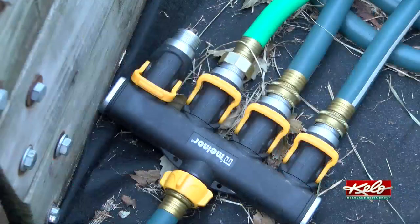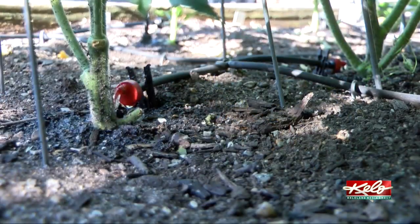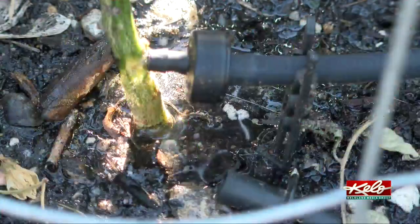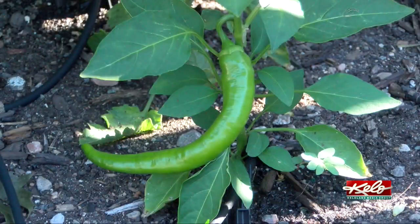Again, these irrigation systems can be picked up at any home improvement store. Mine was a drip irrigation system with a couple of add-ons. If you're interested, my advice is to do some research and plan it out before next growing season. I already know that I will probably add a timer to mine for next year. After all, you're supposed to work smarter, not harder.